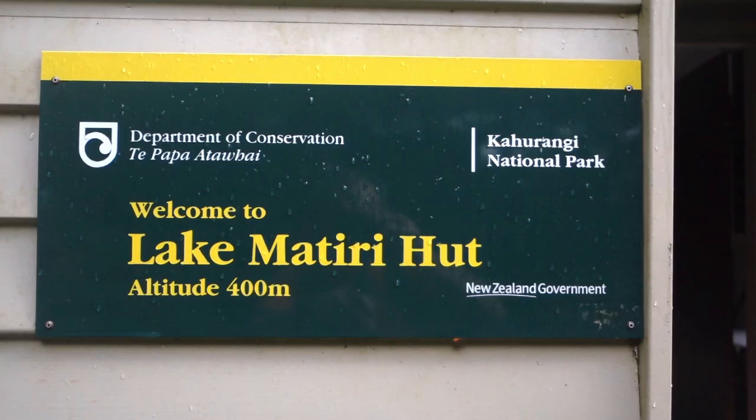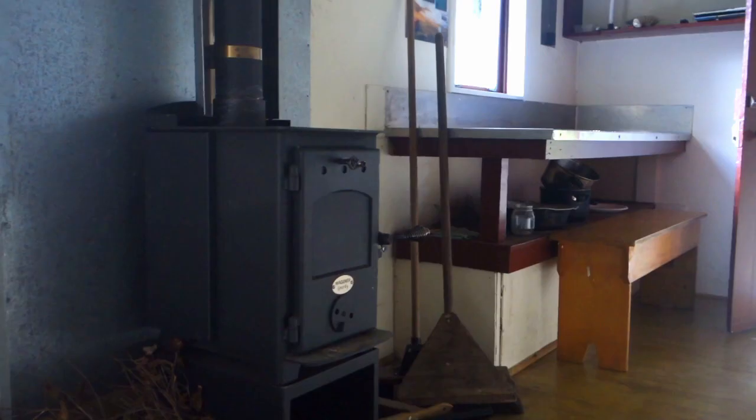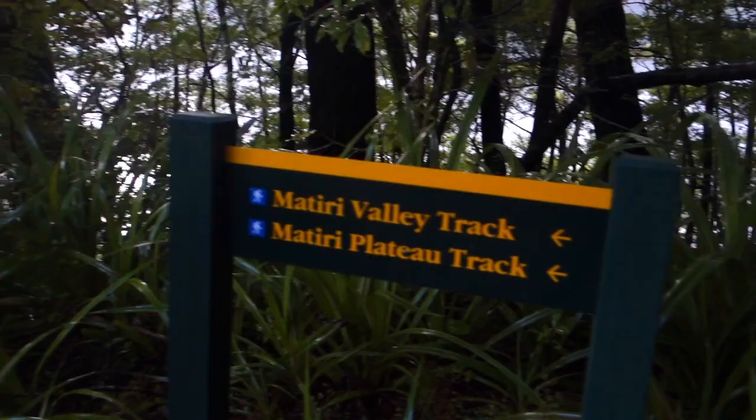Situated on the shores of Lake Matiri is the Lake Matiri hut, so that's hut number one. Eight bucks, nice clean looking hut, fantastic view out over the lake. From here we've got a 700 metre vertical climb onto the thousand acre plateau and then we're off to Poor Pete's hut after that. I'm going for a bit of a climb up.